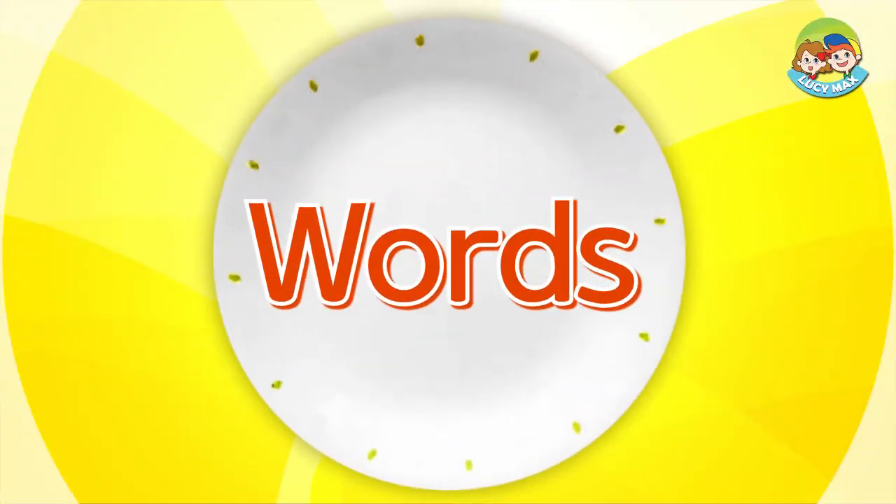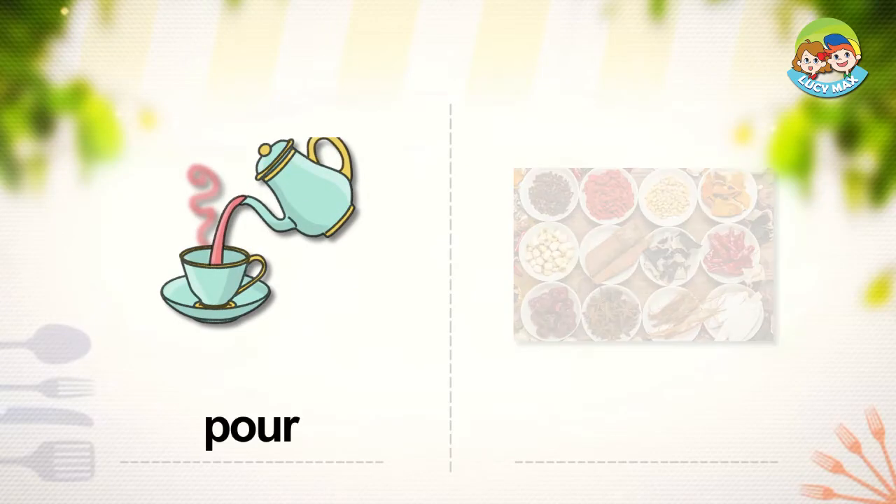Let's begin by studying words. Pour. When you pour water, you take it from one thing and put it in another. In the picture, someone pours tea from the kettle into the cup. To drink juice from a glass, you pour it into the glass first.